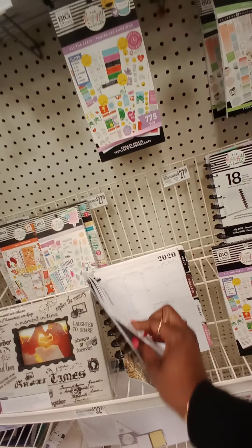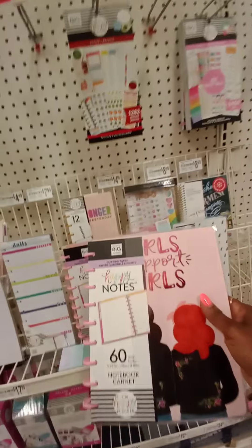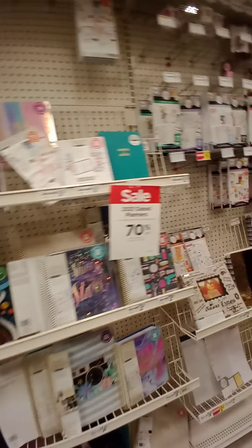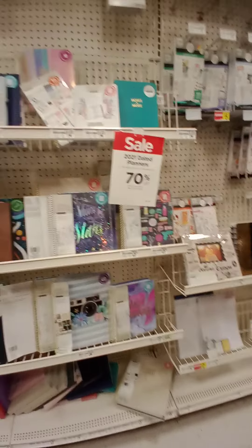Gone. This is on sale for like nine bucks, but this is 2020 — I don't want that. I need notes. Is this notes? Nope. Here we go, notes. Let's see how much it rings up. Oh — 70% off 2021 dated planners. Wait a minute, that's why they're all gone.